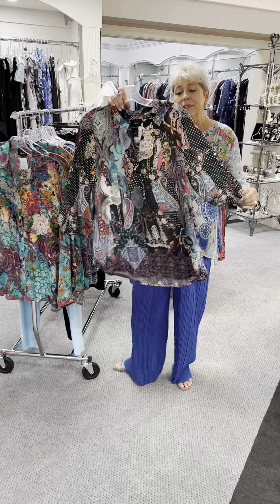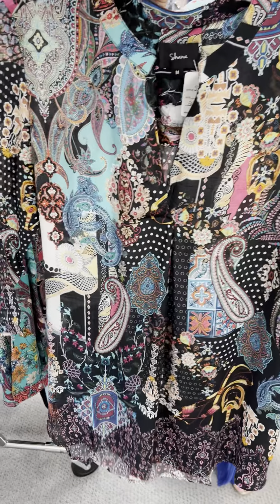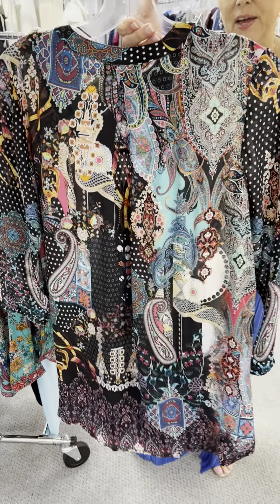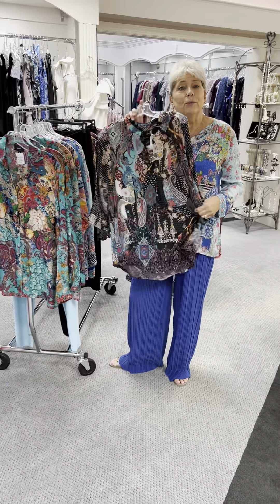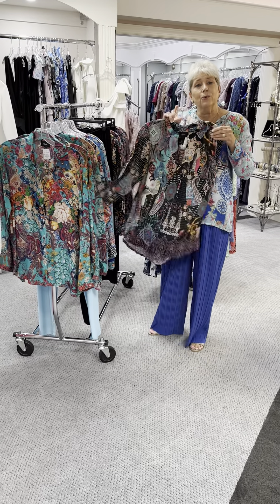Here is another one. This has kind of a black background — it's a three-quarter sleeve — with fuchsias and reds. They all have a unique, different look of their own, and it would also be great with just a pair of black jeans. This one is priced at $93, and in this one I have a medium and an extra large.